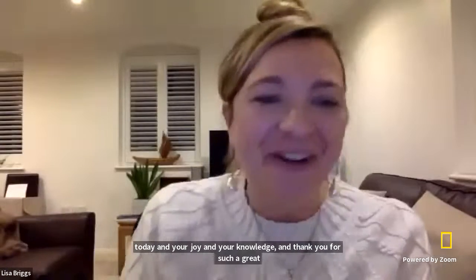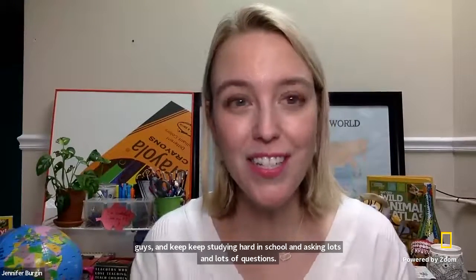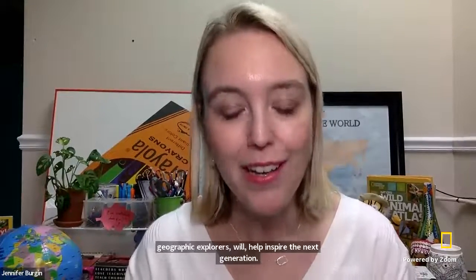Lisa, I want to thank you for all of your expertise today, your joy and your knowledge — thank you for such a great episode. Thank you, Jennifer. It was so great to meet you guys — keep studying hard in school and asking lots and lots of questions. To all of our students, our teachers, our families, thank you for joining us today. We hope you've had a wonderful year of Explore Classroom. This was our last episode for ages four through eight in 2022, and we hope you've had some really great adventures with us. If you missed them, they're on our YouTube playlist. We've also got some amazing adventures coming up in 2023, because we know that connecting you with National Geographic Explorers will help inspire the next generation of exploration. Go ahead and register for our shows in January at natgeoed.org/explore-classroom. Happy New Year, everyone. Stay curious and keep exploring. Take care. Bye bye.